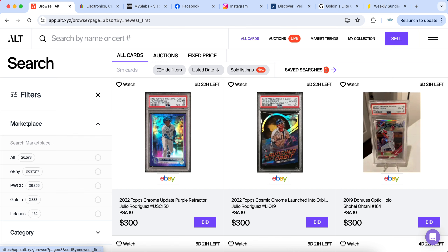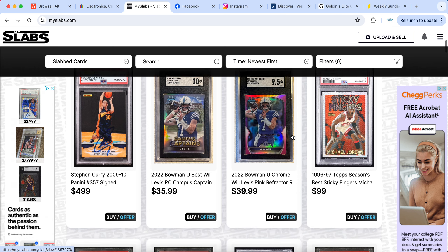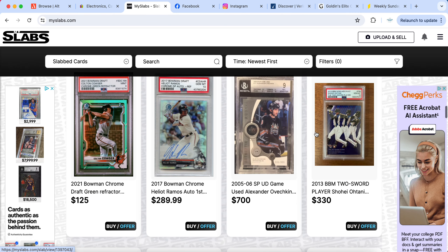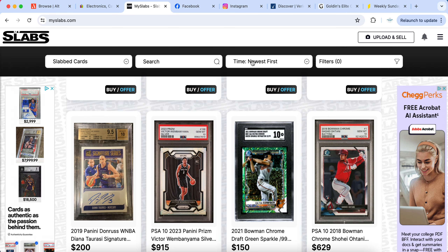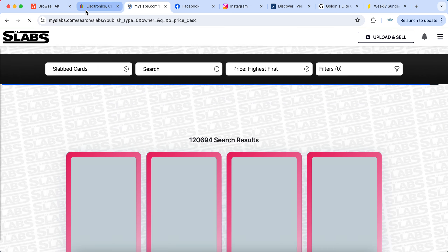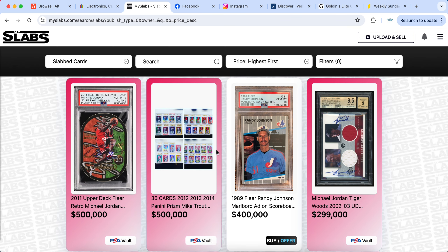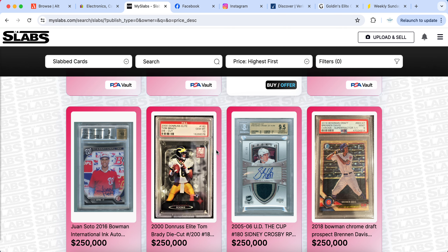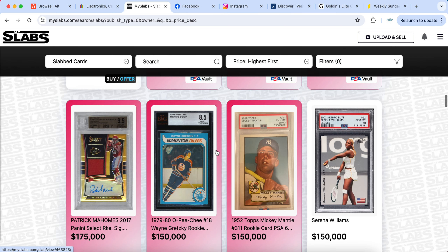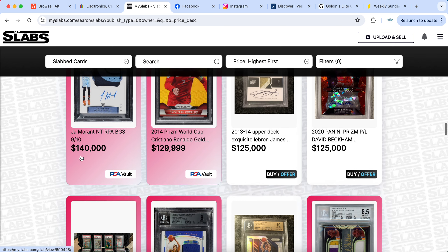Every time I get a card in the mail, pick one up at a show, or get a new card I'm looking to sell, one of the first places I upload it is MySlabs. MySlabs has a two percent seller fee, which is a lot lower than eBay, and I believe it's three percent on raw cards. On top of that, PayPal or Stripe takes around three percent when you transfer money to your bank, so all in all you're paying roughly five to six percent in fees.